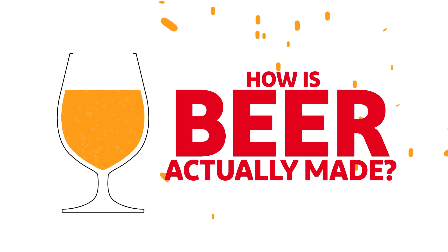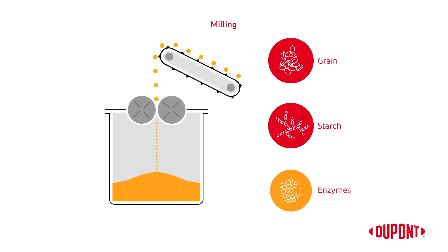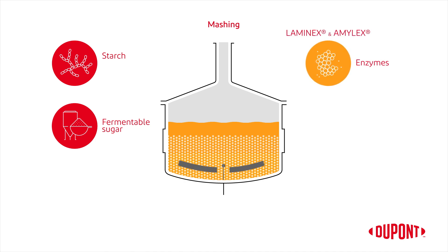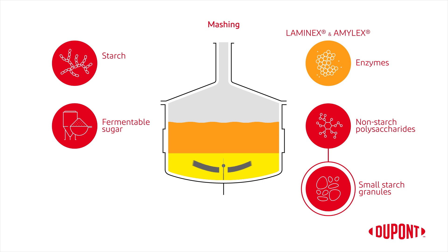But how is beer actually made? The brew house process begins with milling, where the grain is crushed to make the starch accessible to the enzymes. The milled grain is added to water to form the mash. During the mashing process, the starch is converted into fermentable sugar. Our DuPont enzymes — our Laminex and Amilex enzyme portfolio — can be added to smoothen the process and remove high molecular weight non-starch polysaccharides, which slows down mash wort separation, and securing the conversion of even small starch granules to increase the brew house yield and starch negative worts.